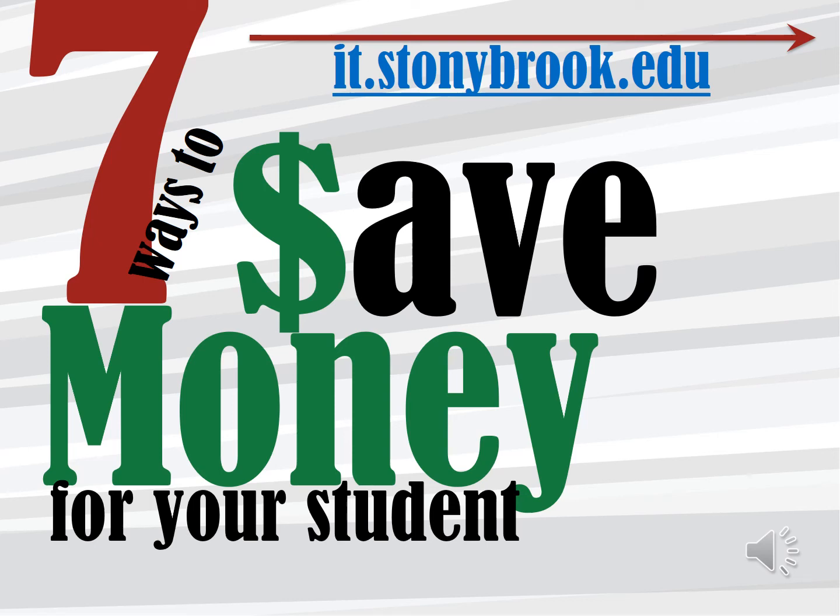In this short video we will go over the seven ways parents can save money and ensure you only buy what is really needed. All of the information can be found on our information technology website at it.stonybrook.edu.